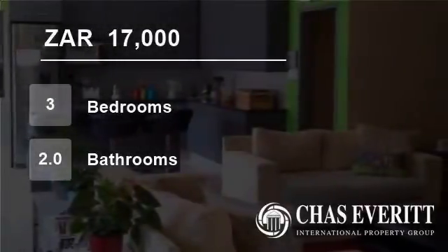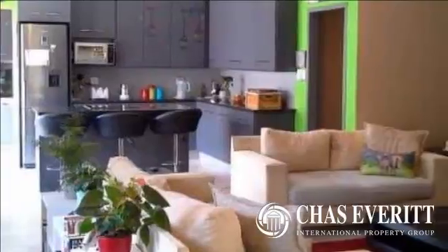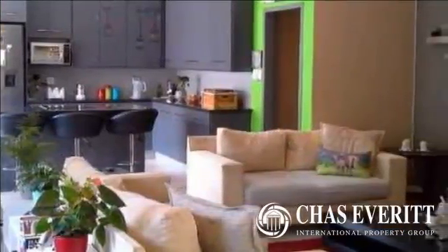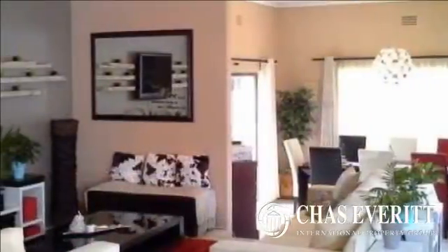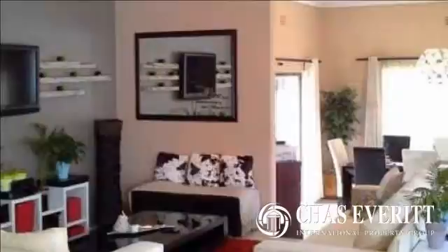Welcome to this three-bedroom house for rent in Dunvegan, Edinburgh, Gauteng, South Africa for R17,000 per month. This pristine single-story family home is ideally located within an access-controlled suburb offering friendly community living.